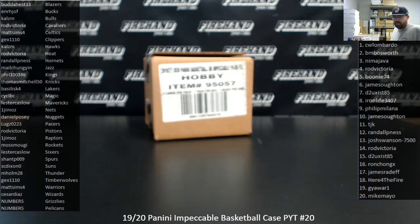Alright guys, we're doing a 2019-20 Impeccable Basketball Picker Team Case. This is Picker Team Case number 20. Thank you again for watching and joining, and thank you for your support of Firehand. We appreciate you guys very much. The Grizzlies and Pelicans were broken out into RAM number spots as part of our hybrid filler that we used to fill out this break, and those numbers are on the right side of your screen.